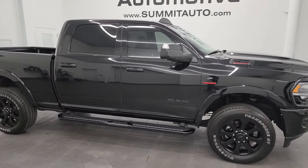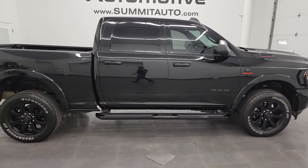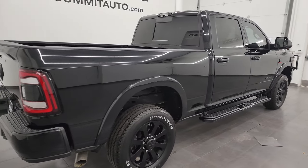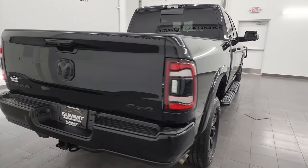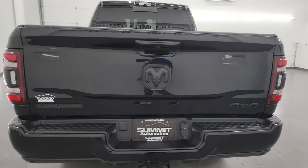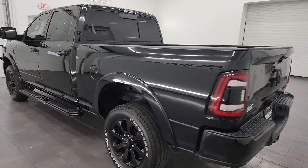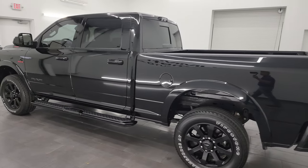Hey, this is Brett and this 2022 Ram 2500 Crew Cab Short Box Laramie Level A Night Edition is stock number 14106Z. I am here at Summit Automotive in Fond du Lac, Wisconsin, your new and used heavy duty truck and Ram headquarters.